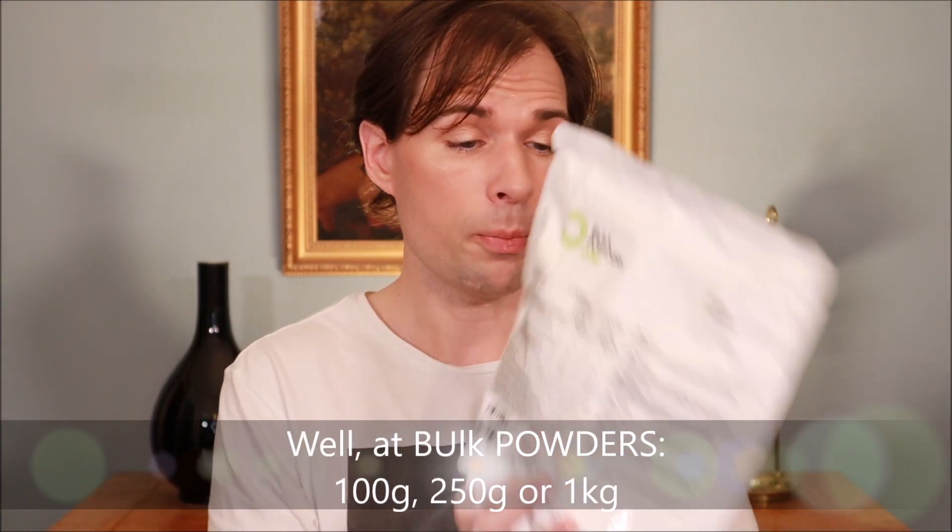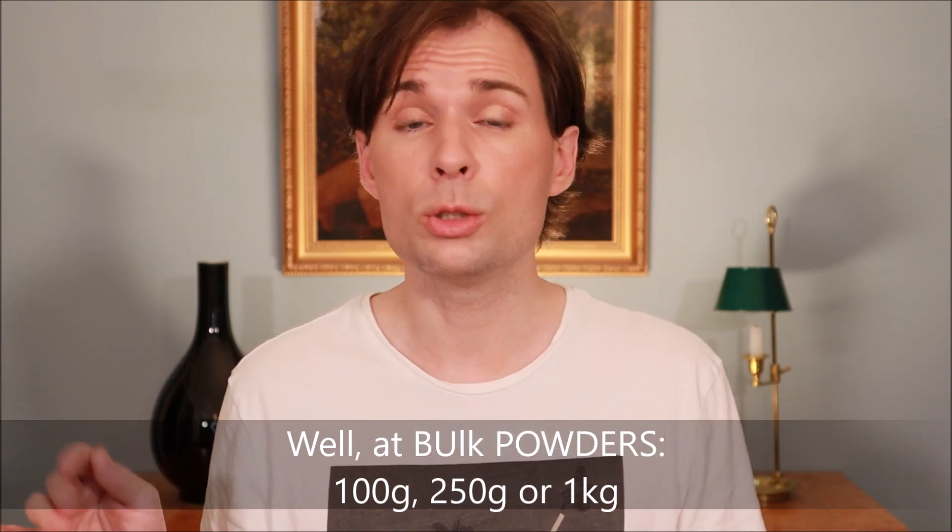I use Bulk Powders' L-tyrosine and will link to some Amazon links below. It doesn't cost a lot — I normally order one kilo at a time, which I believe is around 10 to 20 pounds. You can start with as little as 100 grams. You can also find it in sports supplement shops and other places where supplements are commonly sold.